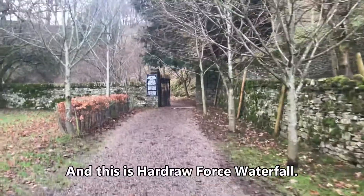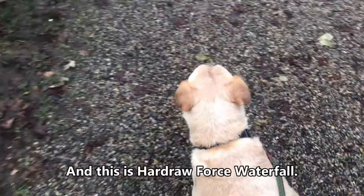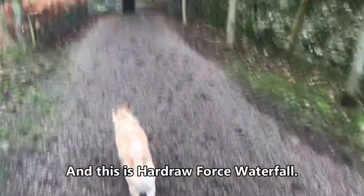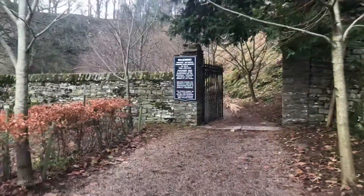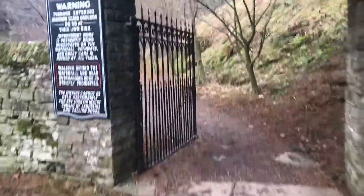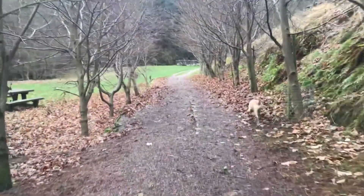So this is a path up to the waterfall. Should we release the belt? Take your lead off — I can't imagine there will be any sheep around here. Go and enjoy. You've got a purse — £4. It's definitely worth it. It costs them a lot of money to maintain it, so dip in your pockets and give them £4 and come and have a look at this beautiful waterfall.